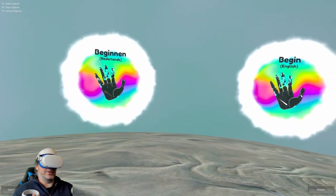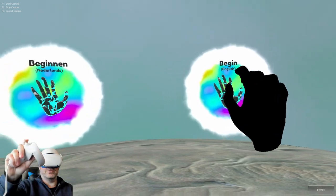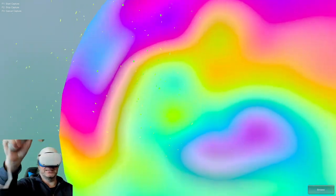As you can see, you can actually play this in Dutch or in English. We're going to go ahead and select English, because I don't speak Dutch.